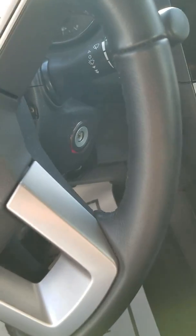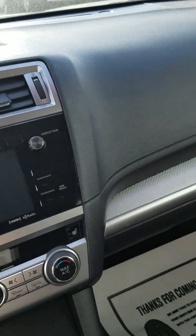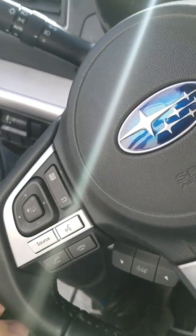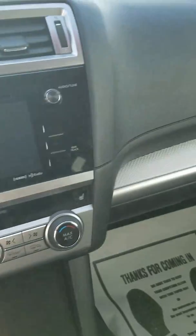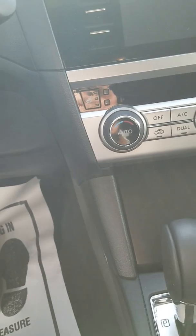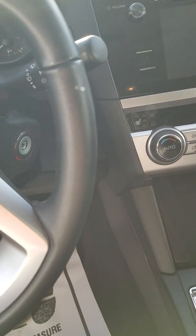It does have the dark interior with your infotainment center. It does have the sport shift with the paddle shifters, all your voice activation on the steering wheel, answer and hang up your phone, audio controls. It does have dual heated seats and power seats.